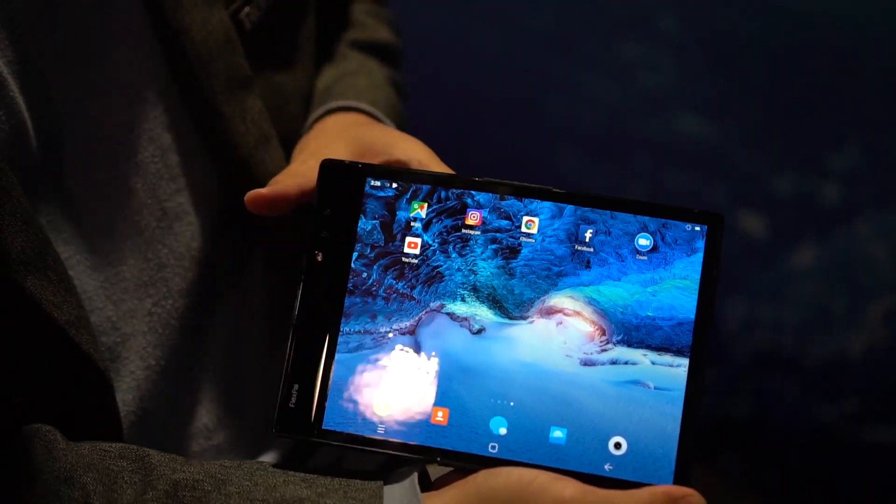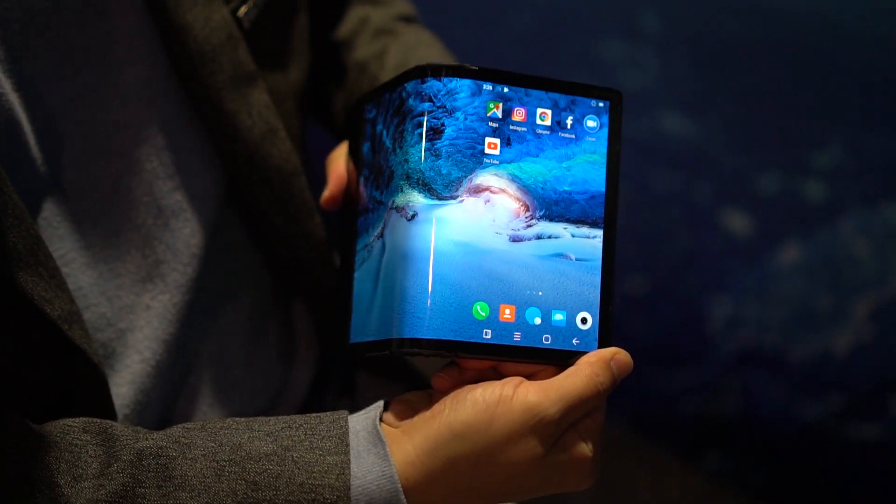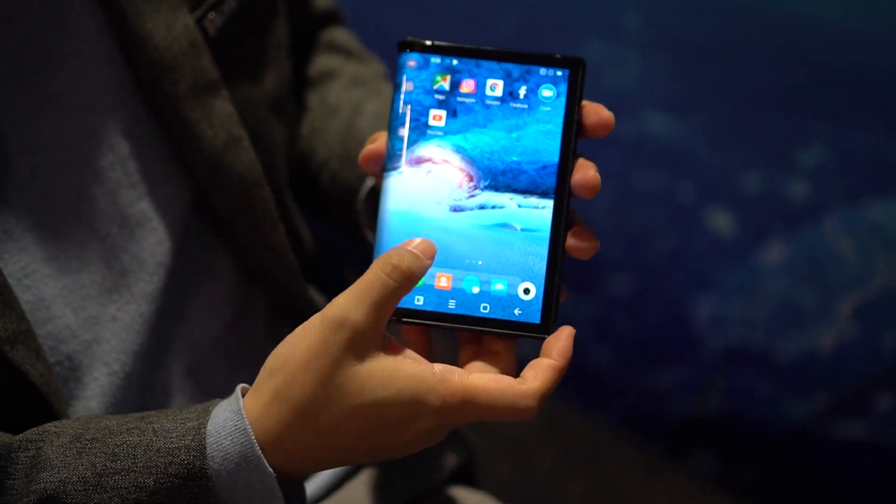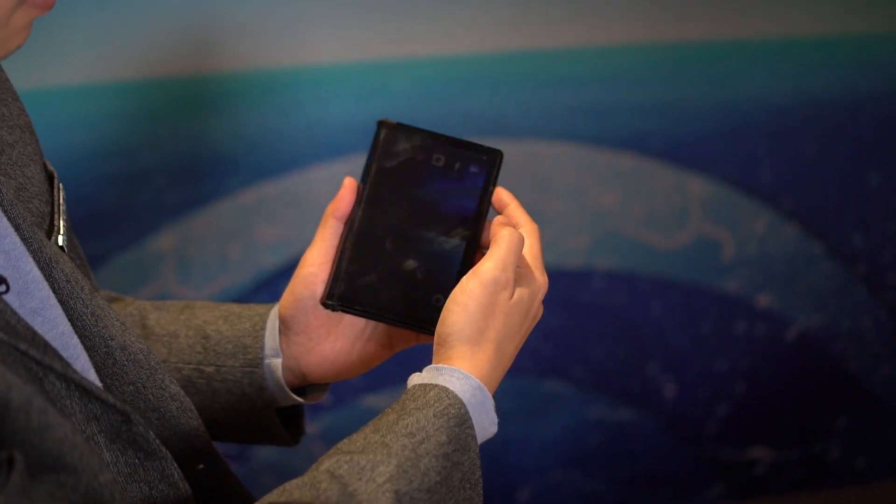What is even more amazing about the FlexPi is that it's a phone you can buy. It's already for sale and you can pick it up for thirteen hundred dollars. You can visit Royale's website right now.